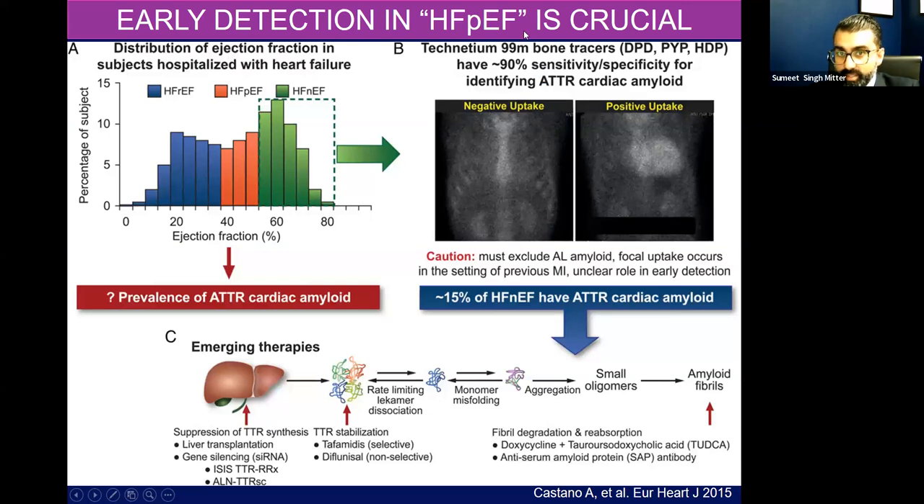Early detection is crucial. Looking at a distribution of patients with hospitalized heart failure with an EF of greater than 50%, overall 15% will ultimately be diagnosed with cardiac amyloidosis. That's a large sum. At this point across the U.S., from data in the GWTG registry, about 50 to 60% of our heart failure admissions are actually HFpEF as opposed to HFrEF. So if you take 15% of that, that's still a huge chunk that potentially could have cardiac amyloidosis.